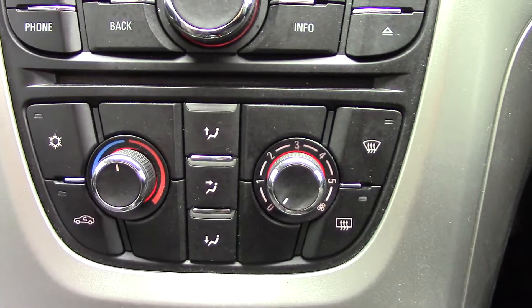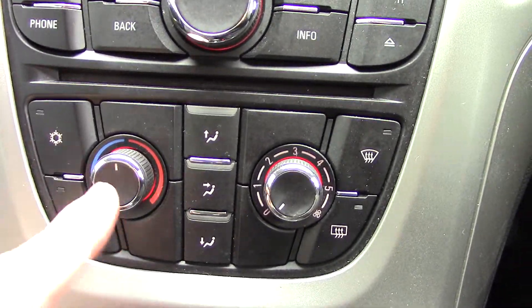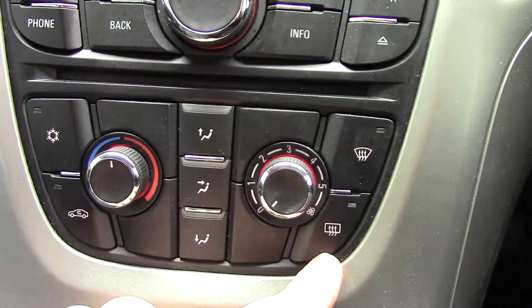And below that you've got the aircon unit — so you've got your aircon circulation, temperature, directions, fan speed, front demister and rear demister.